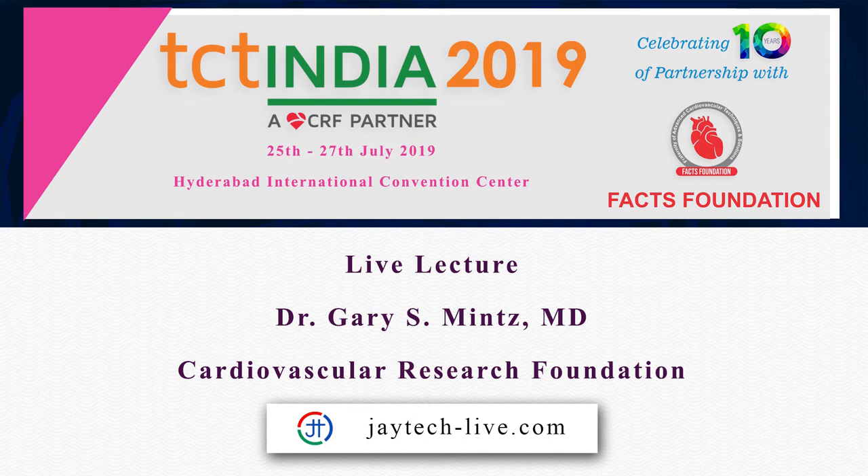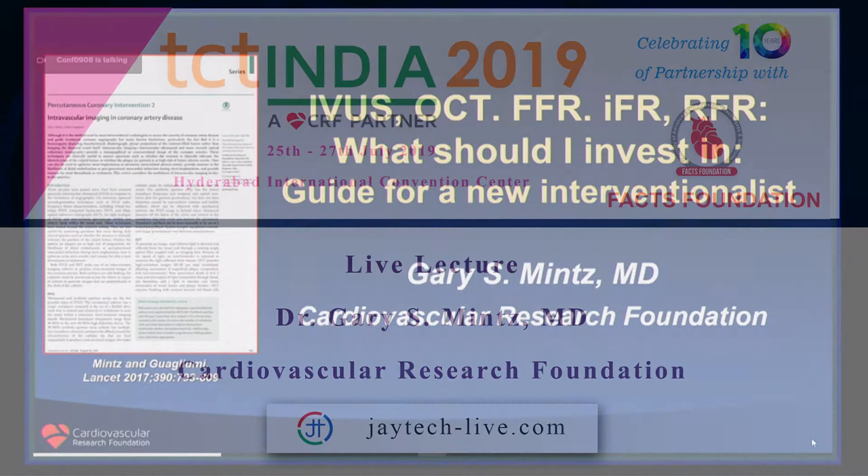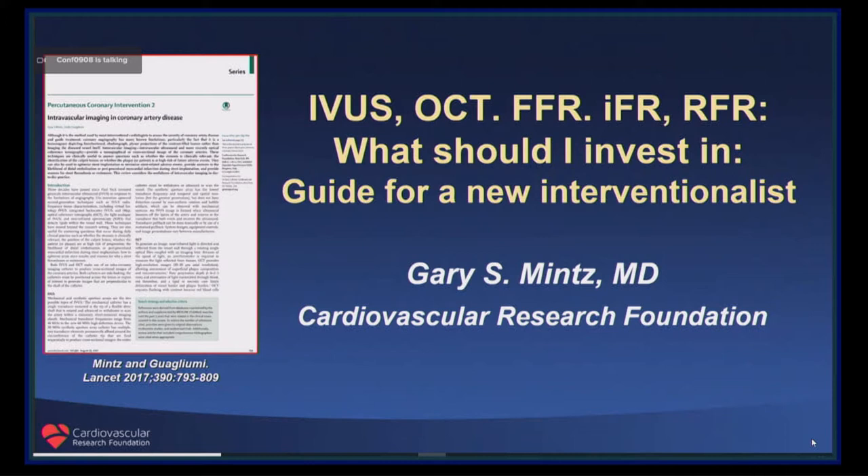I'm going to share with you some thoughts about imaging and physiology. If you want a decent reference, I suggest that you look at the Lancet article that Julio Guayumi and I wrote in 2017 in Lancet.